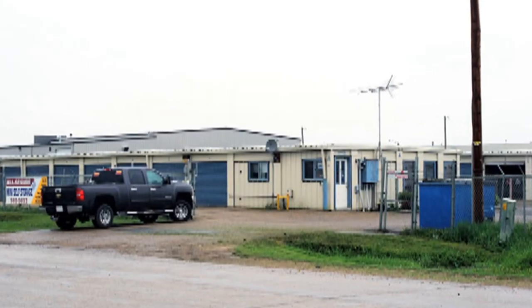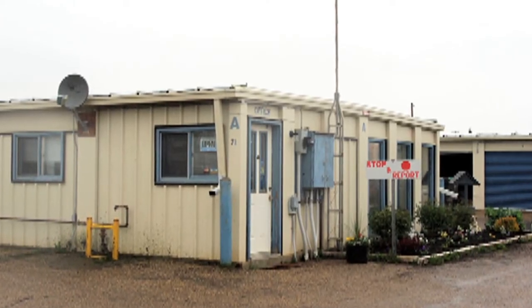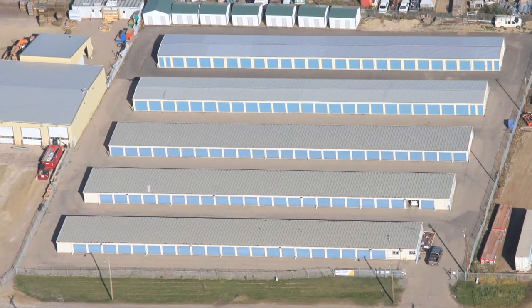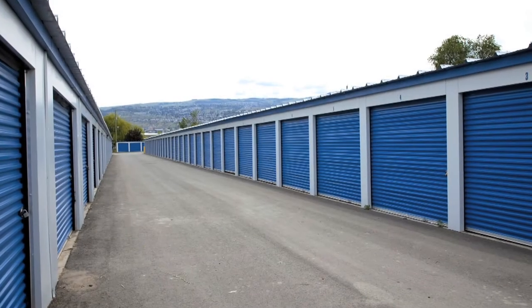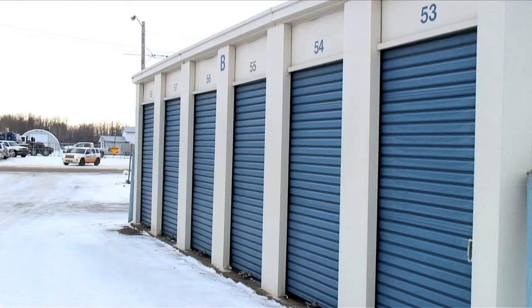With two locations at the east and west ends of Diamond Avenue and Spurs Grove, Self-Storal has a large range of popular unit sizes at competitive prices. Self-Storal is a great option for businesses and contractors that have extra inventory to store.